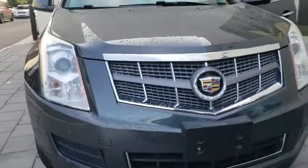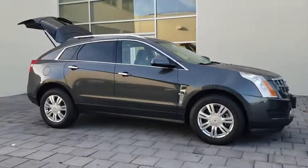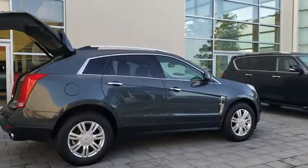2011 Cadillac SRX. The Cadillac SRX is beautiful from every angle. For driving enthusiasts, there's track-tuned handling, advanced engine power, and the added confidence of available all-wheel drive.